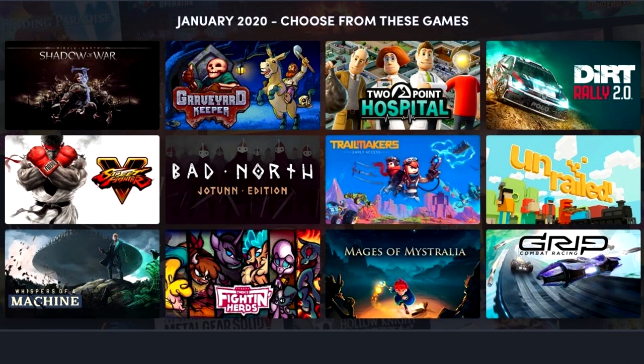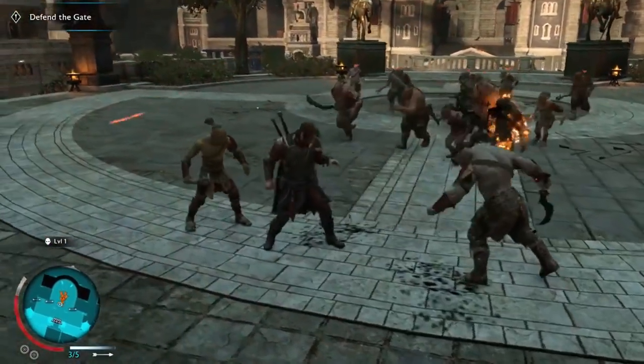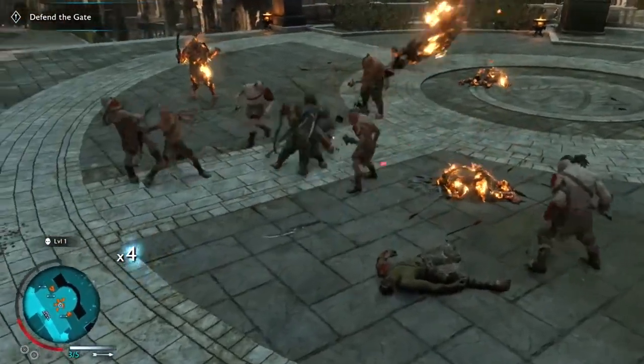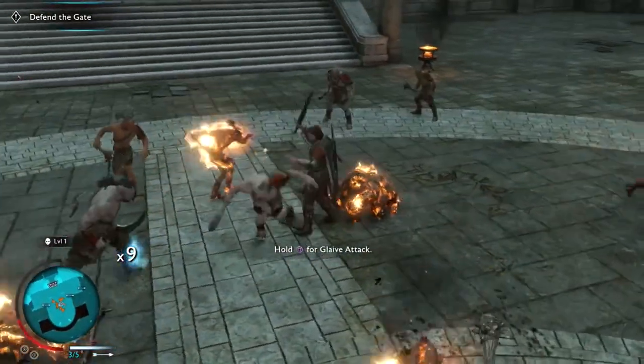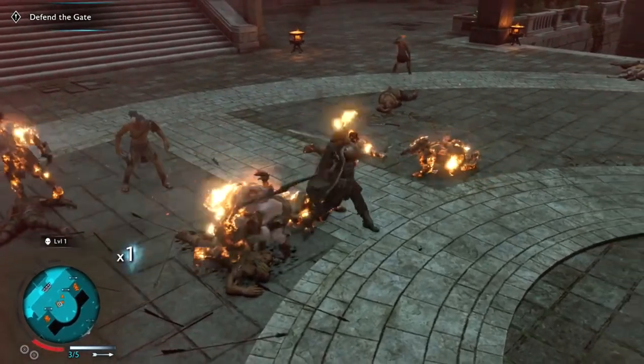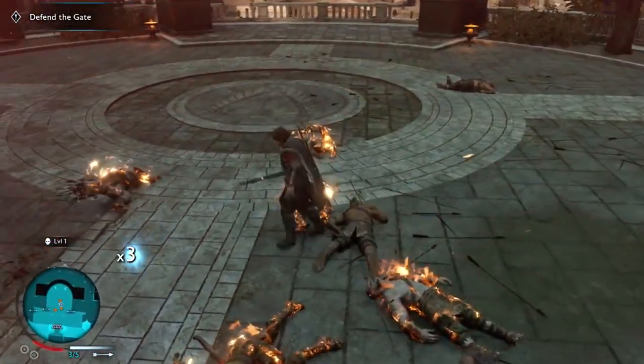Let's look at the 12 games offered this month — a very eclectic mix. We have Shadow of War, Graveyard Keeper, Two Point Hospital, Dirt Rally 2.0, Street Fighter 5, Bad North, Trailmakers, Unrailed, Whispers of a Machine, Them's Fighting Herds, Mages of Maestralia, and Grip Combat Racing. First up is Shadow of War — if you enjoyed Shadow of Mordor it's basically that plus more. It's a really cool game if you're into medieval fantasy and bashing orcs, with a nemesis system where an orc that kills you gets promoted and becomes a boss.